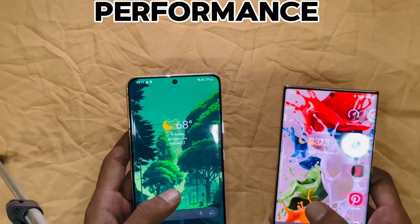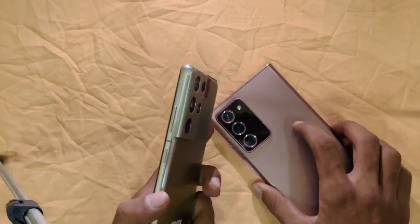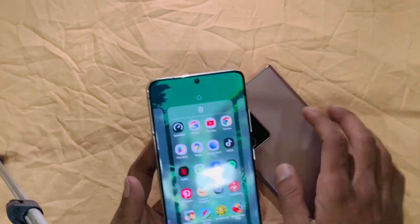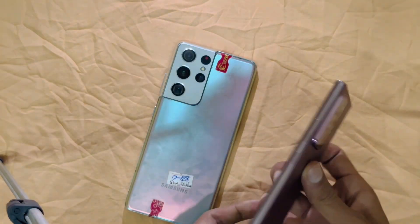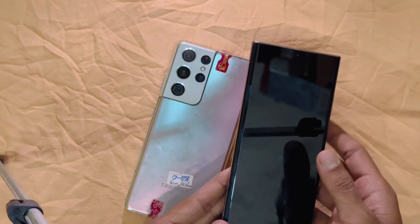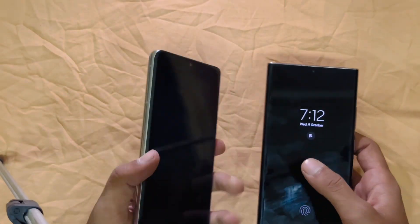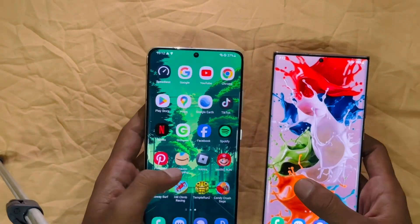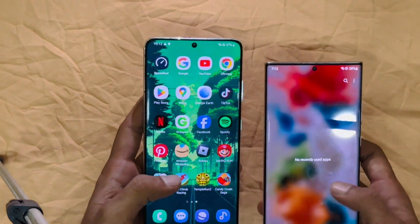Talking about performance: the S21 Ultra is the more powerful device, equipped with Snapdragon 888 or Exynos 2100, while the Note 20 Ultra runs on the one-year-older Snapdragon 865 Plus or Exynos 990. The S21 Ultra also comes with up to 16GB of RAM, making it better suited for future-proofing and handling demanding tasks like gaming and multitasking.